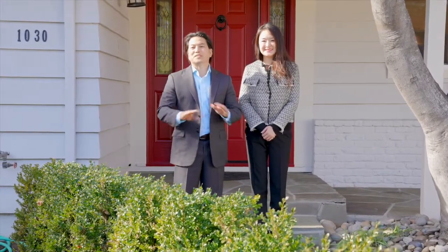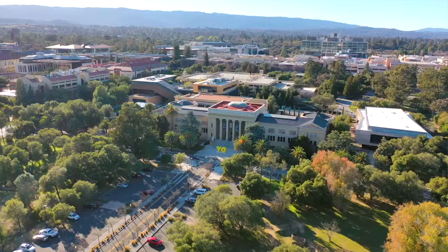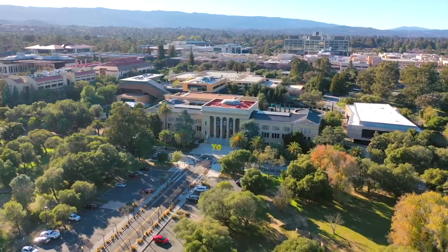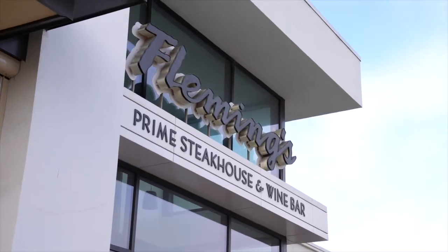We're located in one of the most prestigious neighborhoods in the entire Bay Area — the Sharon Heights neighborhood of Menlo Park. We're just a stone's throw away from Stanford University, Stanford Shopping Center. There's also the Sharon Heights Country Club, Menlo Country Club, and Sharon Park.